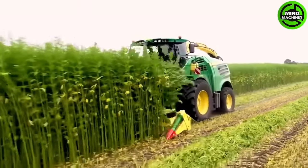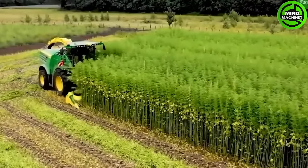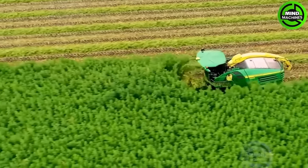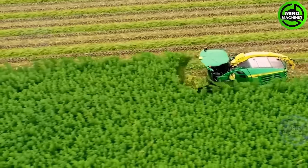The next machine I'd like to introduce is the John Deere 8600i, a top-notch forage harvester equipped with a head specifically designed for harvesting rapeseed, transforming it into high-quality forage.